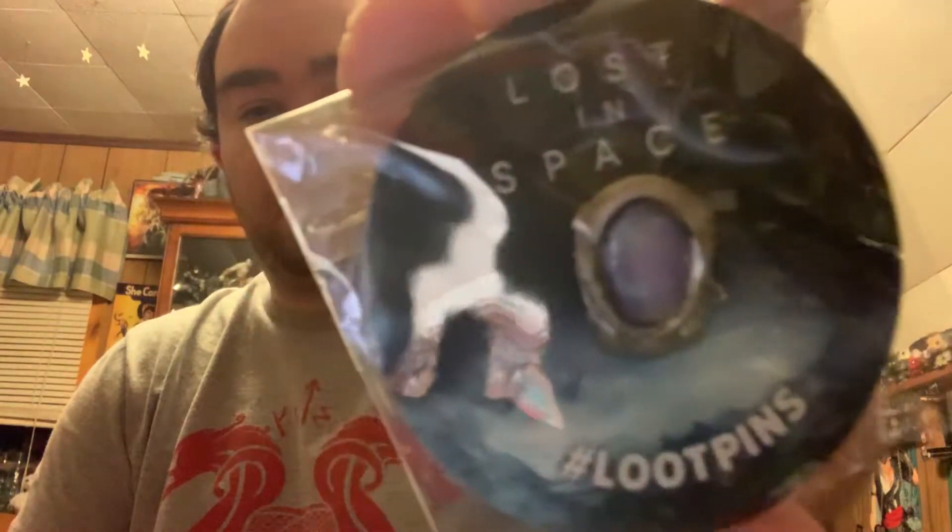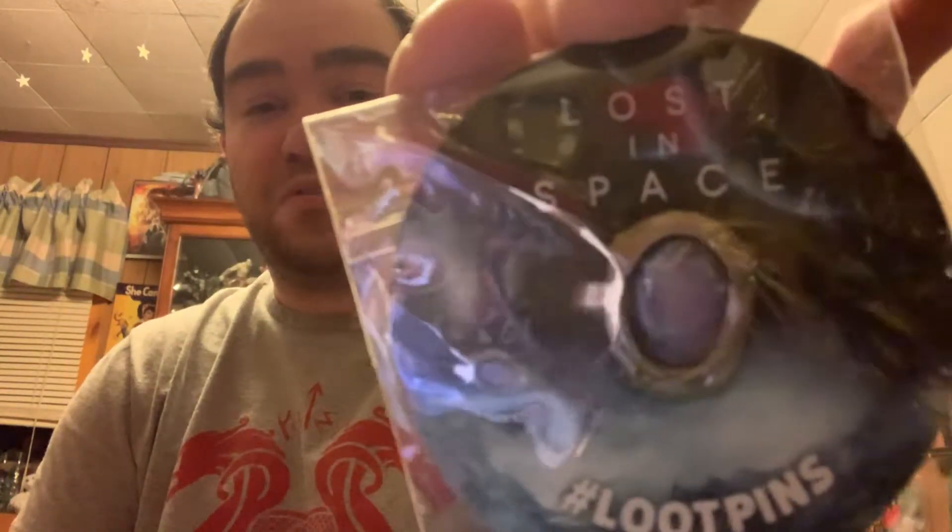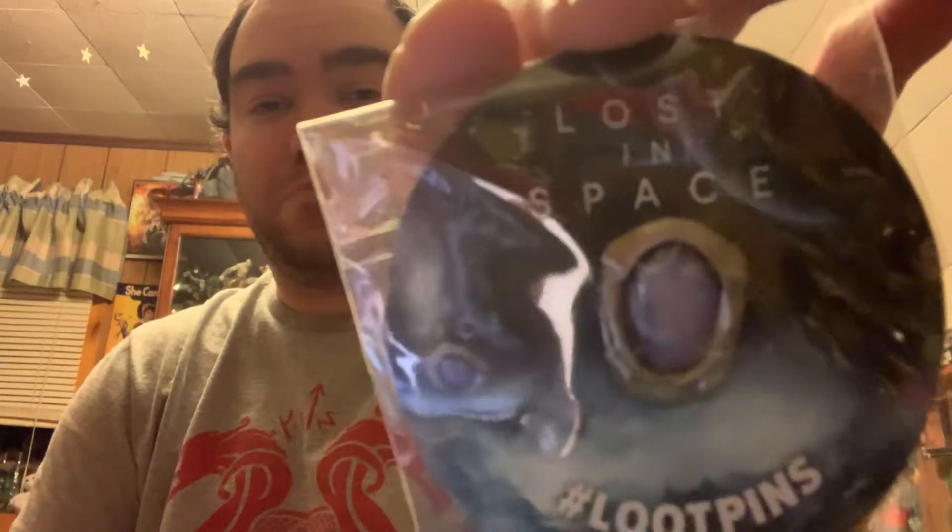Then we have a Lost in Space item, and I'm not really sure what to make of it. If you're a Lost in Space fan, maybe you can figure it out for me — it looks like maybe a viewing globe or a mirror. To me it honestly looks like an egg.